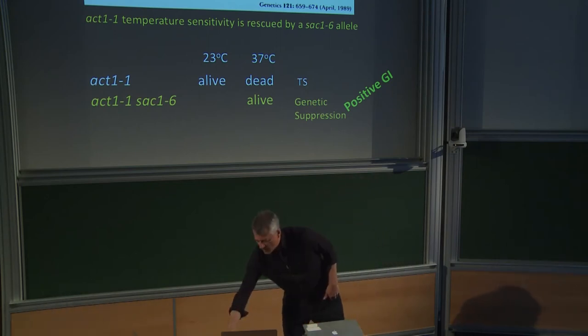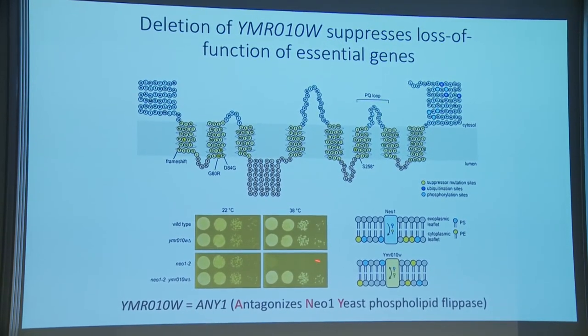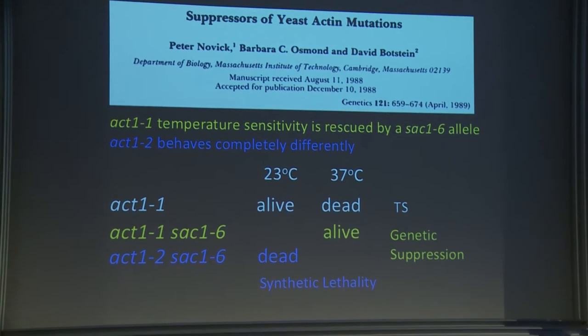This suppressor turned out to be involved in phosphatidylinositol signaling, a pathway that can regulate actin dynamics. We've studied some of this — here's neo1, a temperature-sensitive mutant: dead at 38°C but totally fine at 22°C. If I take that ts mutation and delete a non-essential gene ymr010w, the strain is perfectly alive at the restrictive temperature. Neo1 is a flippase that flips phosphatidylserine and ethanolamine, and the deleted gene is probably a scramblase that antagonizes it.